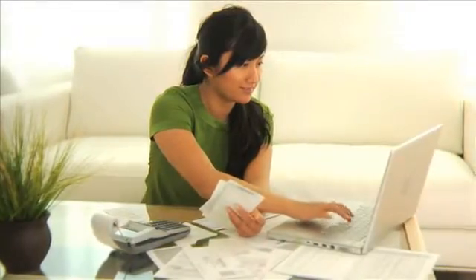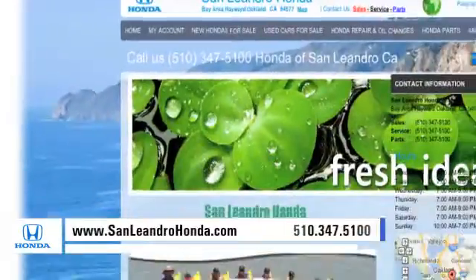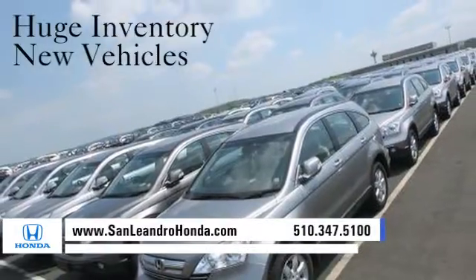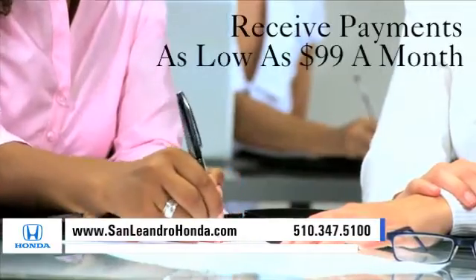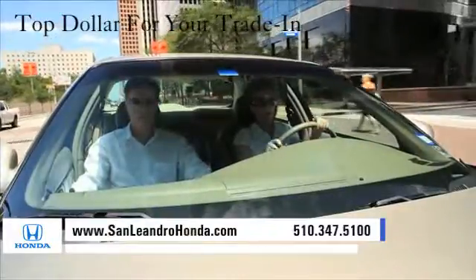Visit our virtual dealership at www.sanleandrohonda.com. While you're there, see our huge inventory of new vehicles. Receive payments as low as $99 a month. Receive top dollar for your trade-in.